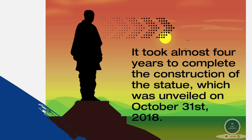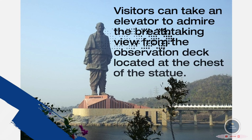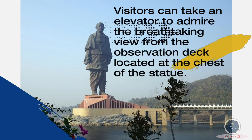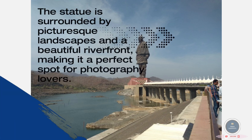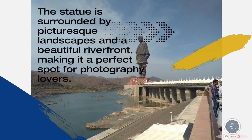Visitors can take an elevator to admire the breathtaking view from the observation deck located at the chest of the statue. The statue is surrounded by picturesque landscapes and a beautiful riverfront, making it a perfect spot for photography lovers.